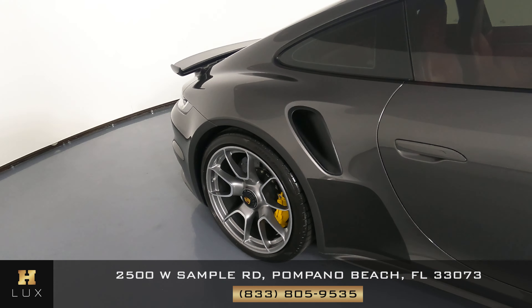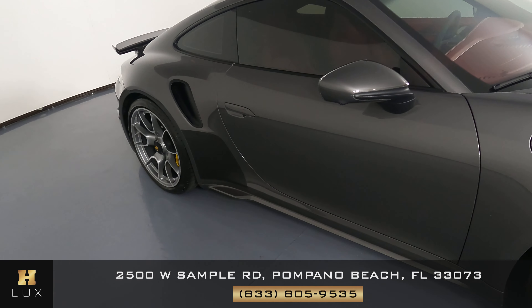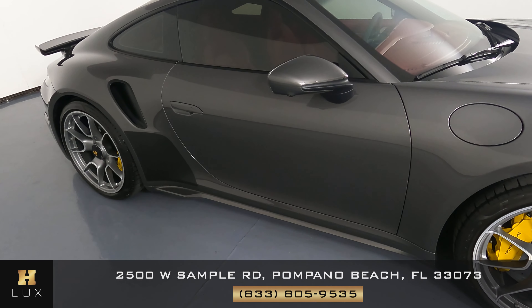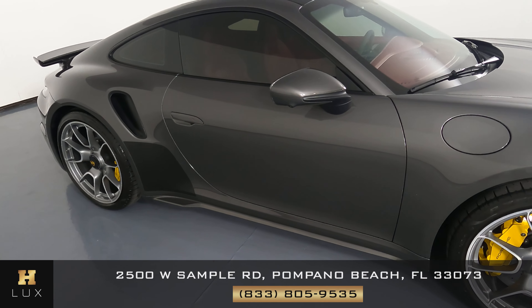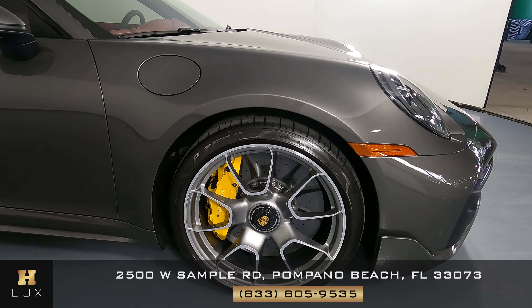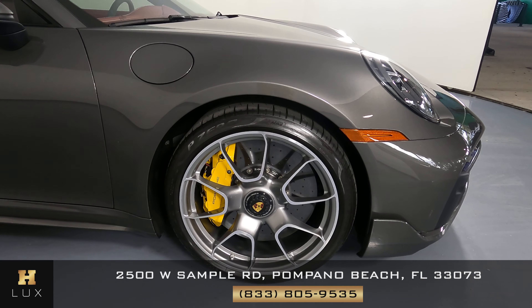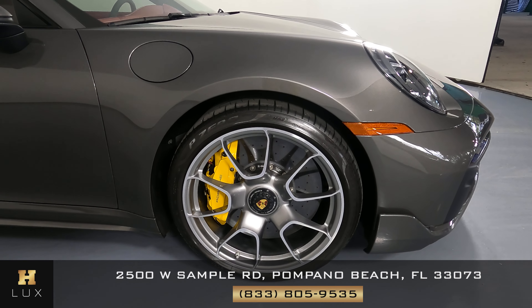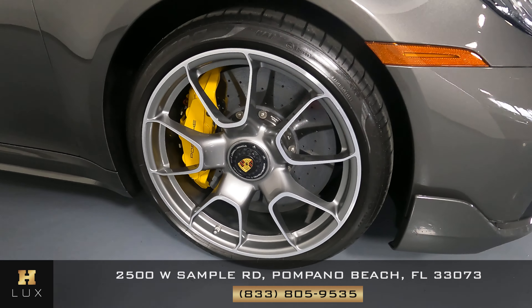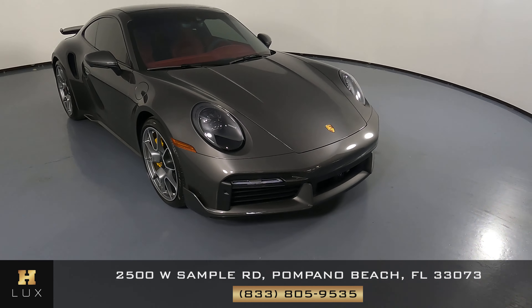Let's have a look at the passenger door now. This door looks very good, I'm not seeing any scratches on here at all — everything looks perfectly fine. Now we're going to have a look at the last fender and wheel. This fender has no scratches at all, I'm not seeing any dents, and the wheel has no curb rash at all. So the exterior of this car is in perfect condition.